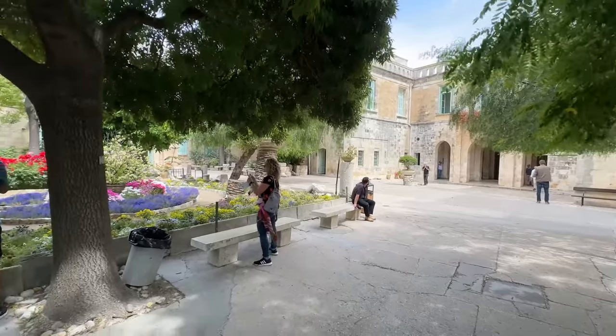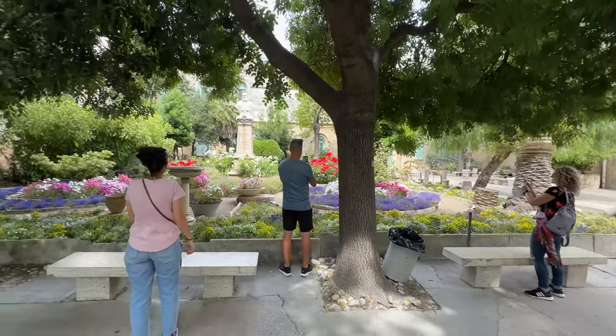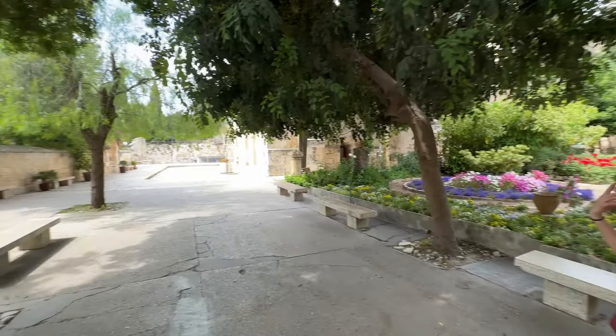Today we are in Jerusalem, and we're going to walk to the Pool of Bethesda. This is where Jesus healed the paralytic man.